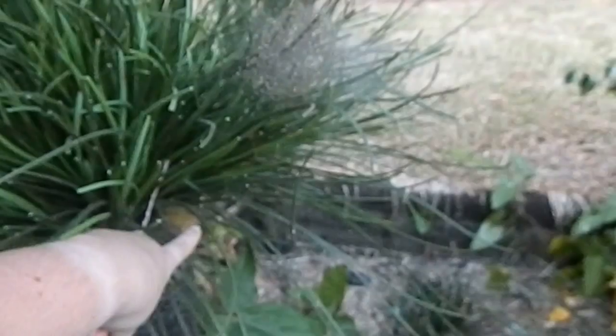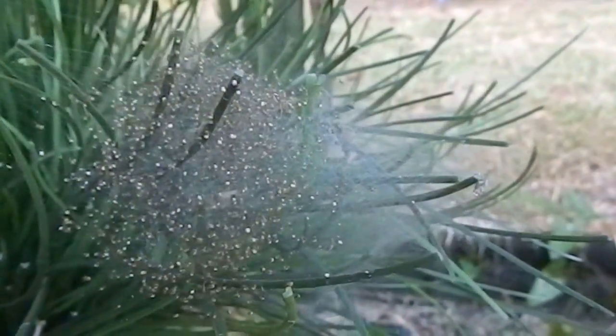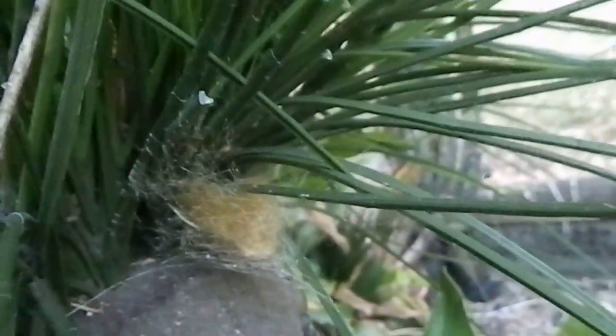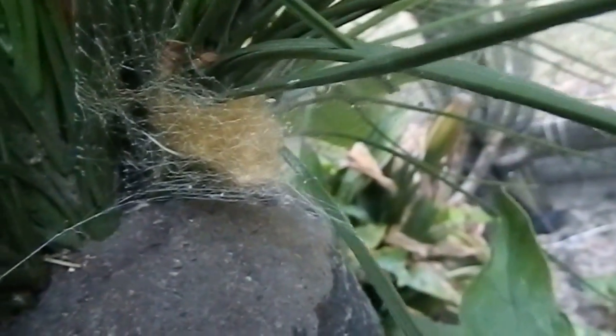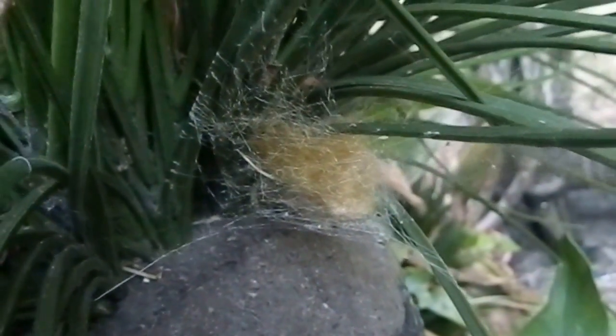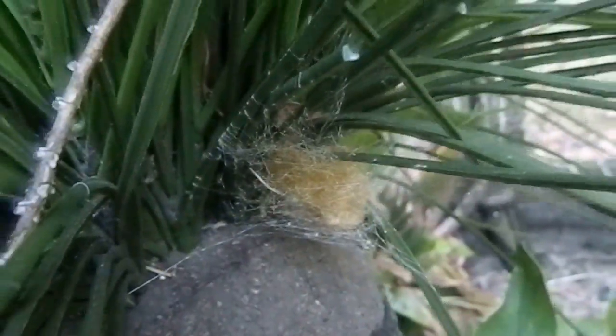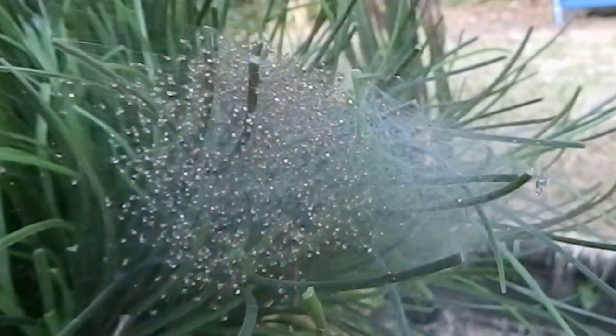This is the one sack here, and this is the group of babies that have hatched out of the other sack. I knew about this sack, but when I came to examine the babies today I found this one down here as well. Just look at how golden it is — that's where they get their name from: golden orb weaver, because of the golden sheen of their silk.